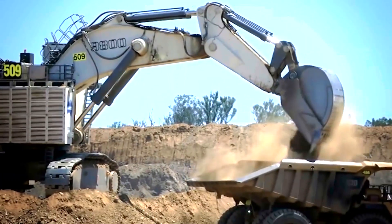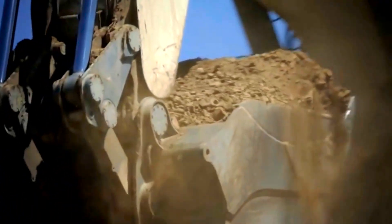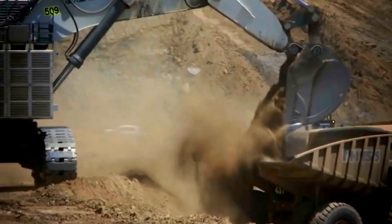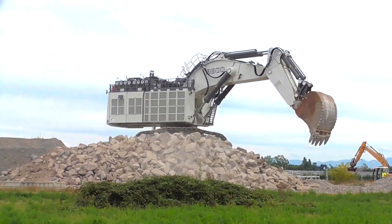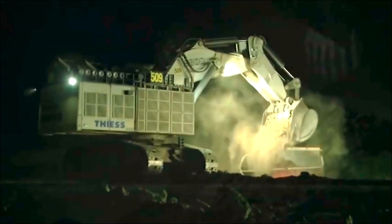It has a maximum bucket capacity of 47.5 cubic meters, making it perfect for quickly and efficiently transporting large amounts of material while digging to a maximum depth of 9 meters. It has a lifting capacity of up to 150 tons and an operational weight of roughly 810 tons. It is propelled by two strong Cummins diesel engines that produce up to 4,000 horsepower and have a top speed of 2.6 kilometers per hour.